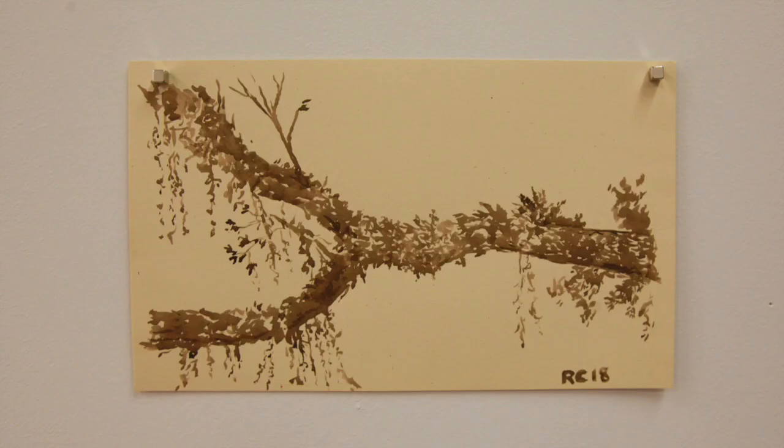The walnuts themselves were actually collected on the property at Pebble Hill Plantation, which is a local history museum. So this is just a study of a branch at Pebble Hill using walnut ink.